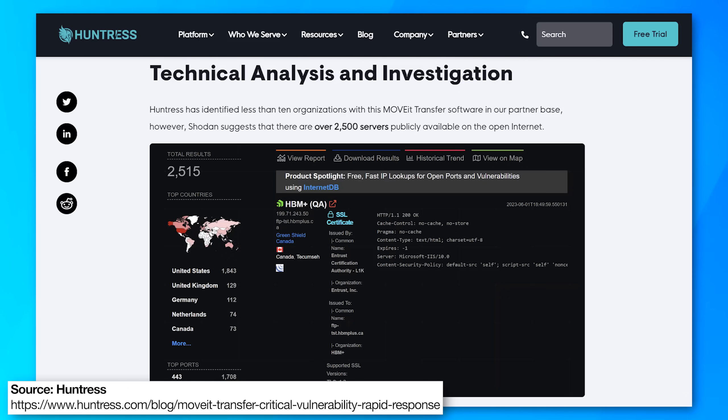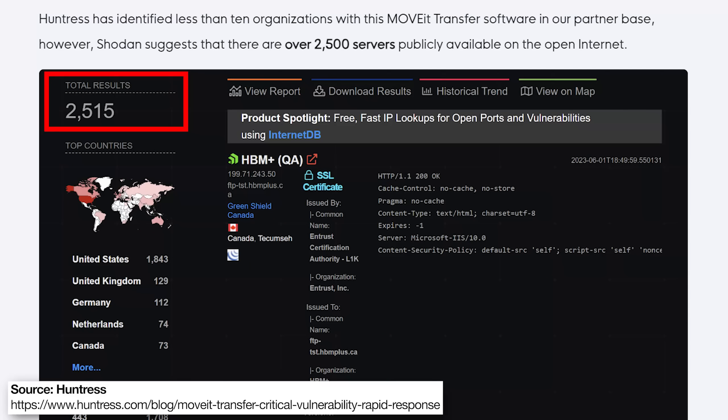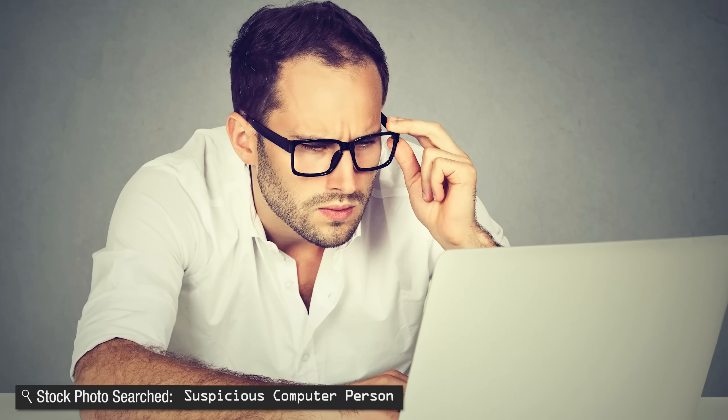The Huntress article mentioned they found at least 2,500 servers publicly running this MoveIt software — and you'd better hope they're all patched. The problem with zero-days is that by the time the hack was discovered, it was already being exploited. They hit a bunch of companies simultaneously with no time to react until after the fact. You could look to see if you were hacked and limit the damage afterwards, but they probably already got the data. As a regular residential internet user, you don't really need to worry about these specific attacks. Mainly, you should watch out for phishing attacks and links to malicious software downloads.